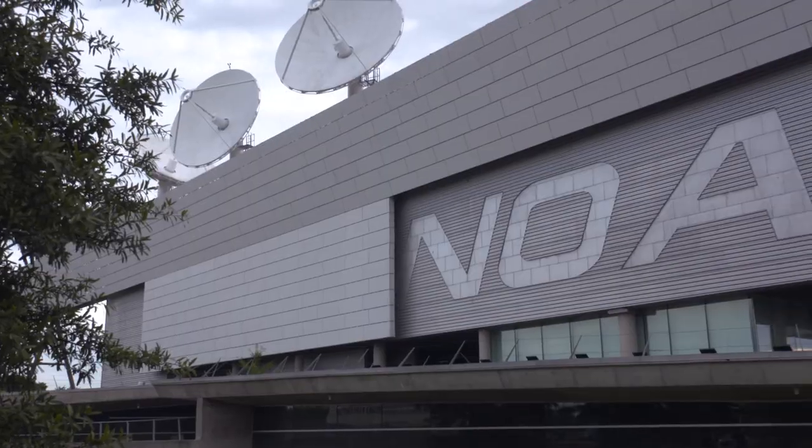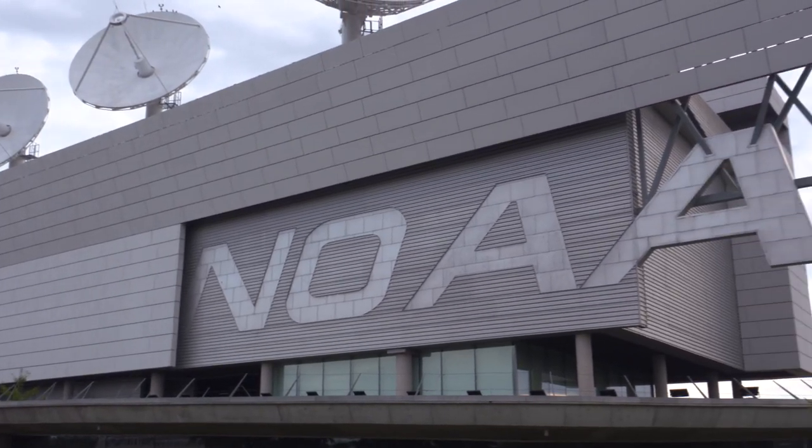Hi, I'm Marty. And I'm Beth. And today, we are at the NOAA satellite operations facility in Suitland, Maryland. Soon, we'll be heading inside to learn all about the work that goes on here.